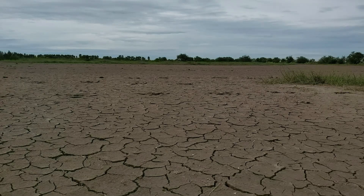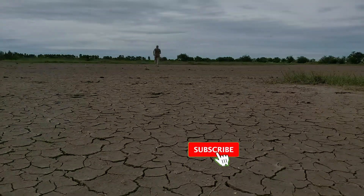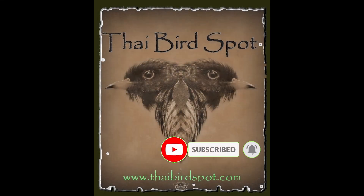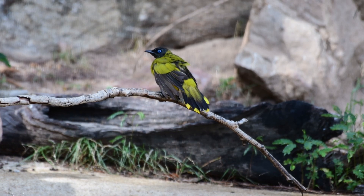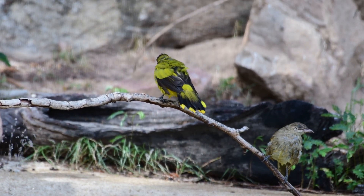Somebody mentioned birds? Thai bird spot. Hi there birdies and welcome back to the channel again. And what do we have today? What a cracker.